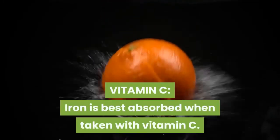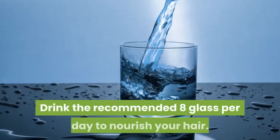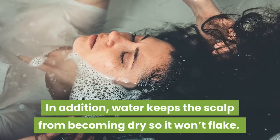Vitamin C — iron is best absorbed when taken with vitamin C. Eat a balanced diet in order to get a wide range of essential vitamins and minerals. Drink the recommended 8 glasses per day to nourish your hair. In addition, water keeps the scalp from becoming dry so it won't flake.